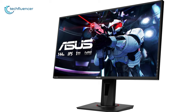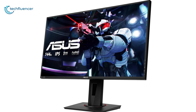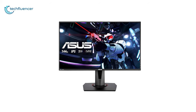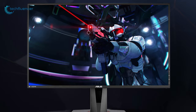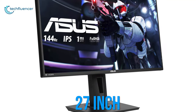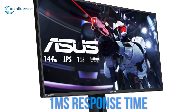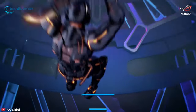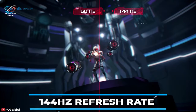Starting at number five, we have the ASUS VG279Q gaming monitor — an affordable monitor with a high refresh rate that will enhance your gaming experience. Designed for intense, fast-paced games, this monitor has a full HD IPS display with an ultra-fast 1-millisecond response time and a blazing 144Hz refresh rate to give you super smooth gameplay.